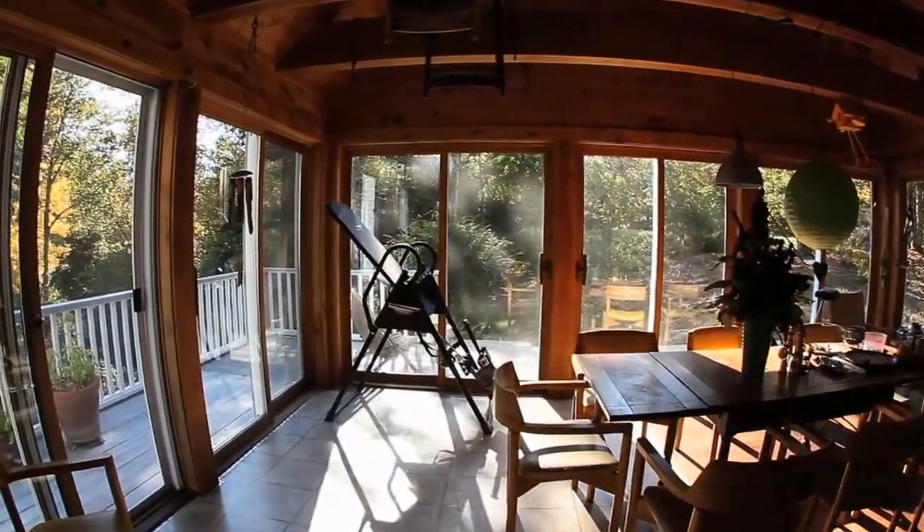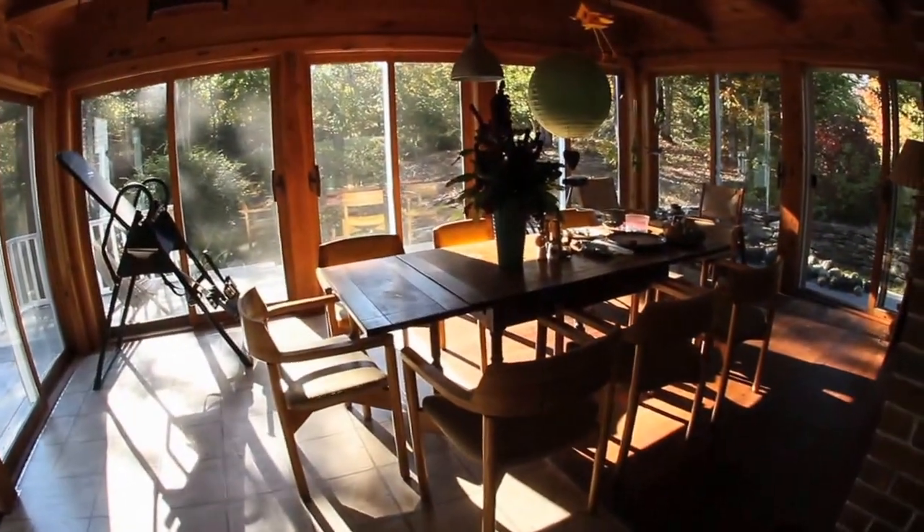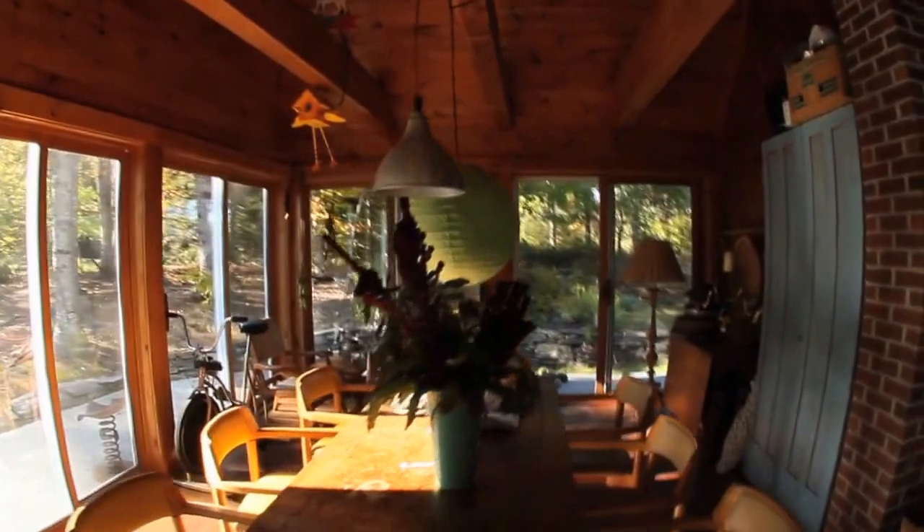This room is just wonderful because it's like being outside without having to be outside. You could call it a screened-in porch, but because we have all the sliders you can really be out here quite well into the winter and in the spring.